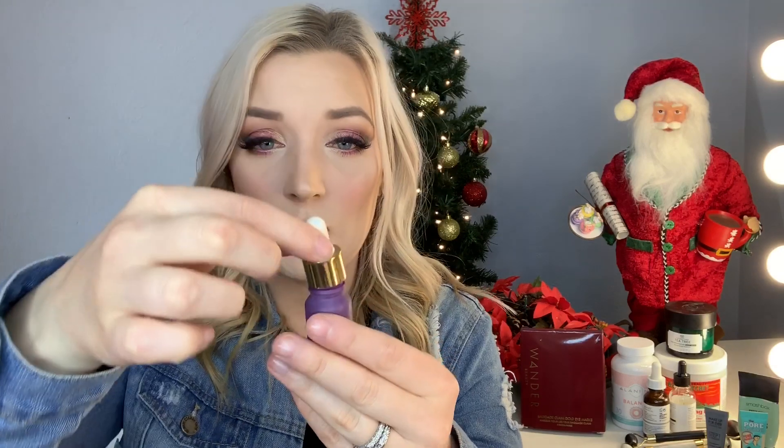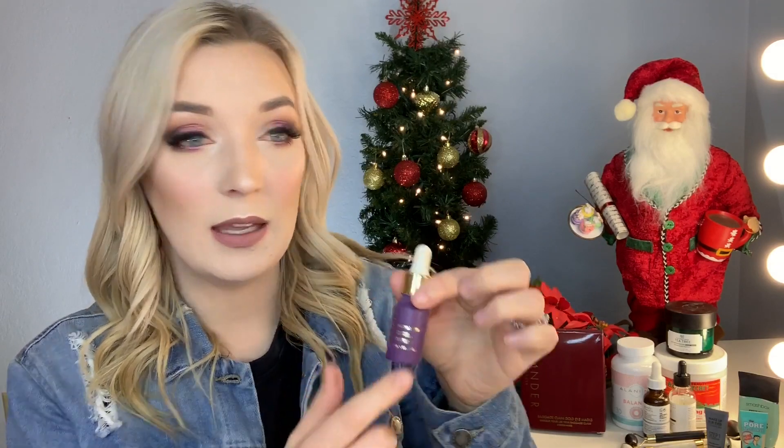Another primer I've been obsessed with is the Farsali Unicorn Essence Primer. These are sample sizes but it comes with a little dropper. It has glycerin in it, which gets tacky and helps your foundation stick better. That's why I really like this.